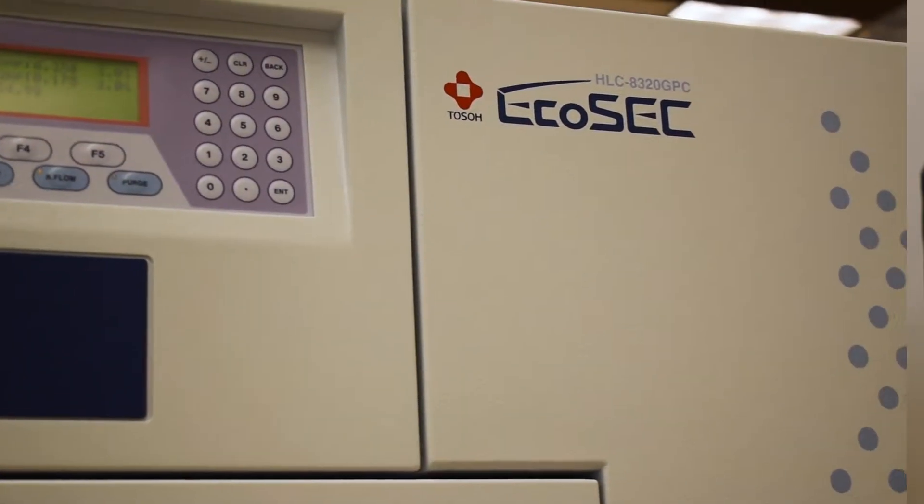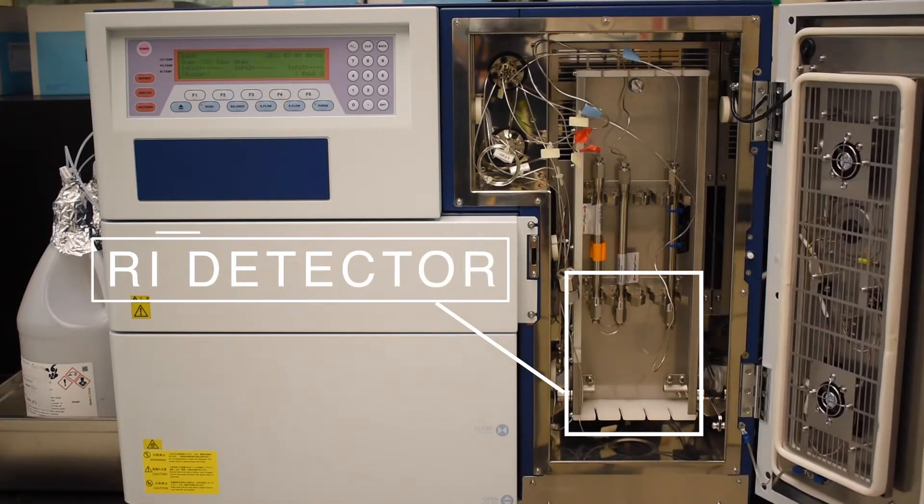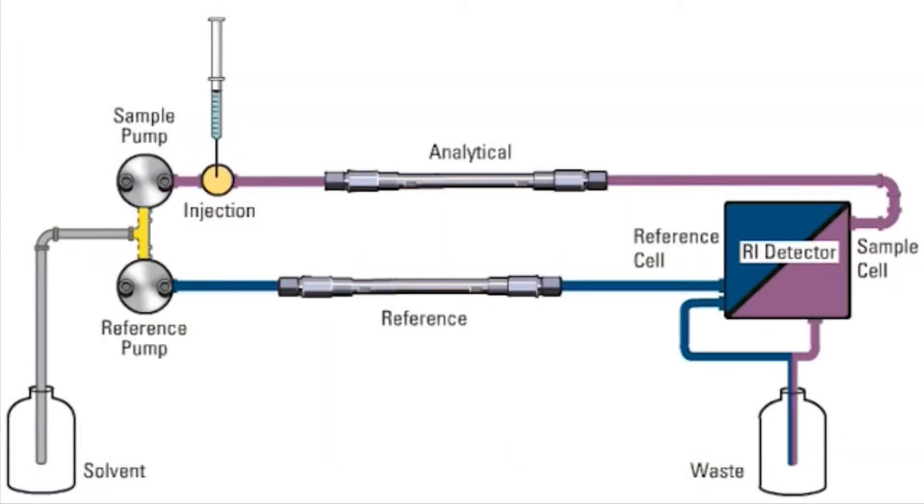TOSO's GPC systems, the EcoSec and the EcoSec Elite, are unique from other GPC systems in three main ways. The first way is that it implements a dual-flow RI detector. In all other GPC systems, the RI detector has a reference cell that is stationary. The stationary reference cell contains eluent that degrades over time, ensuring substantial baseline drift. In the EcoSec and EcoSec Elite, because of the dual-flow RI detector, an extra pump is purging fresh solvent, ensuring that there is no baseline drift over time.